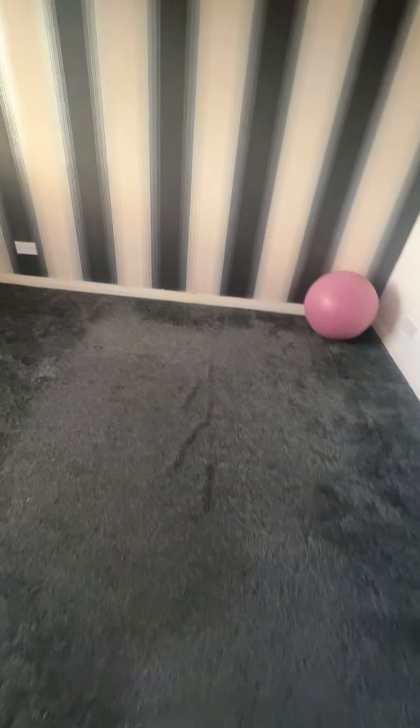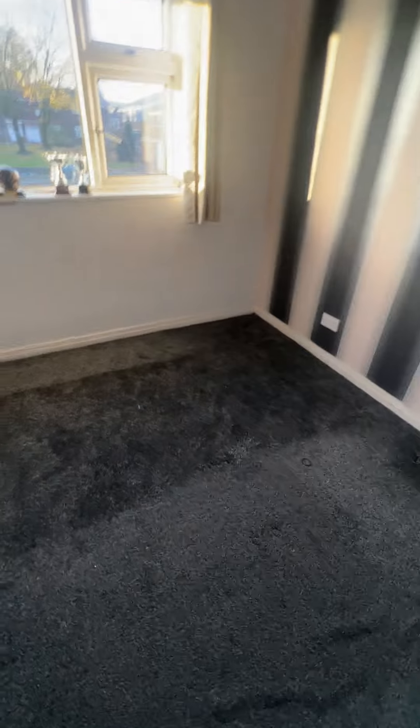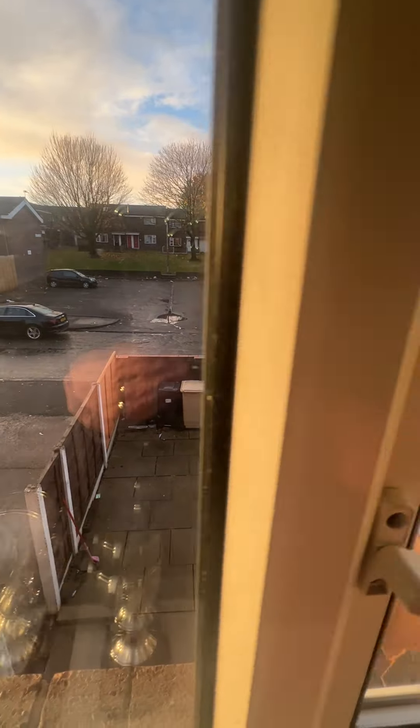Bedroom two is on the back of the property — probably the nicest bright room, as you can see — with a pleasant outlook over the back.